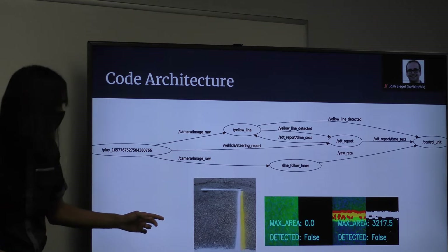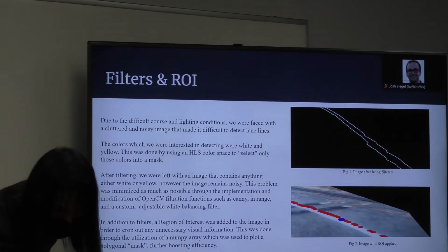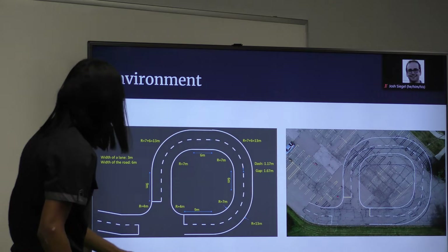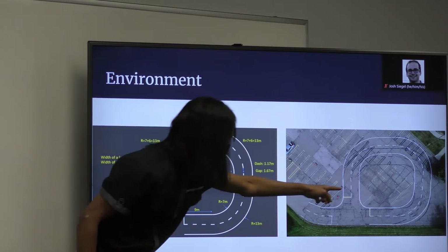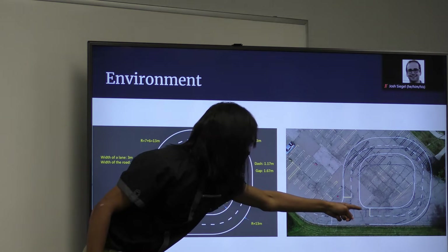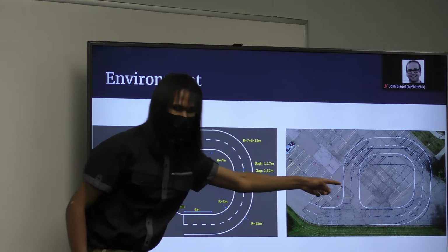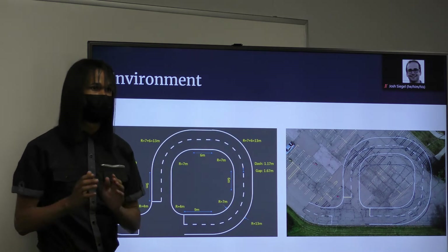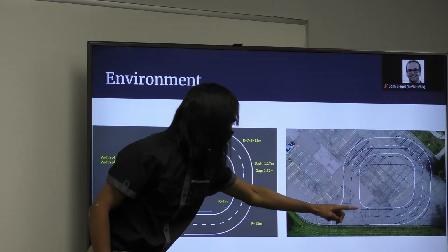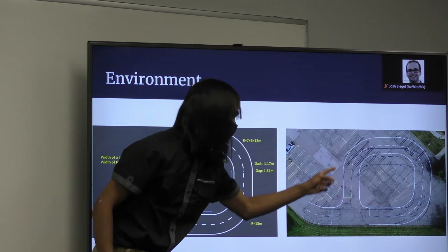Going back to parking lot H: if it's making the dead reckoning turn, it would see another yellow line and interfere with the yellow line detection. So what I did was put a 30-second cooldown — while it's making this turn, it won't look at other yellow lines until the 30 seconds pass, and then it keeps looping.